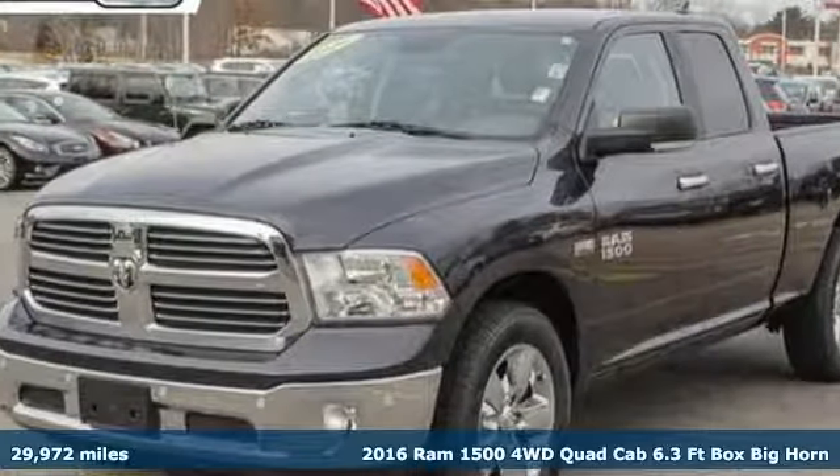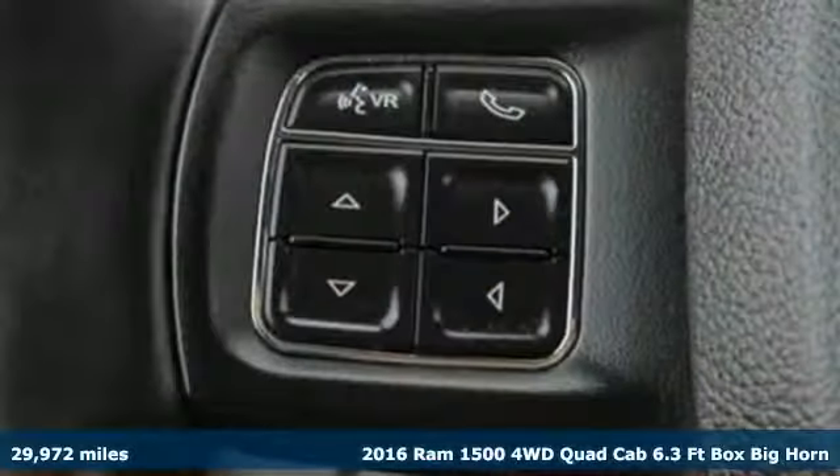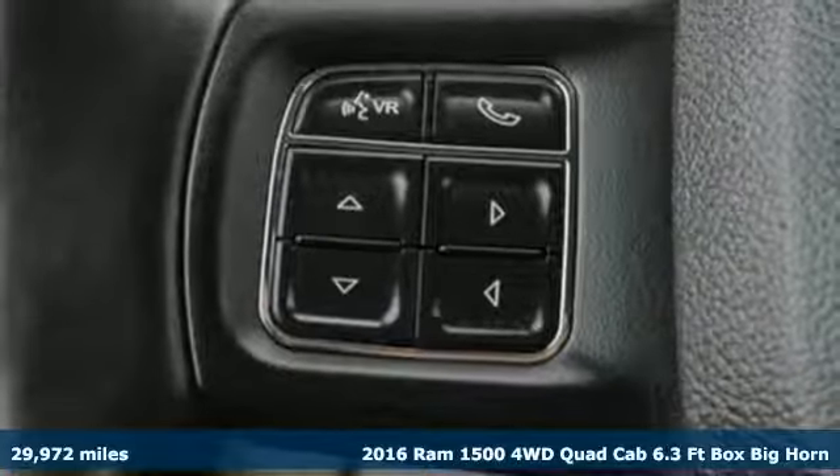Here's a 2016 Ram 1500. When you need to grab life by the horns, you need a Ram.